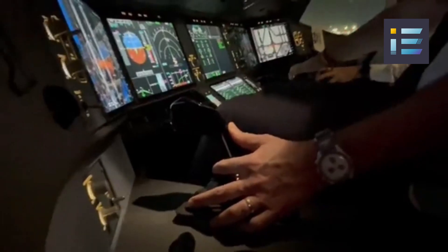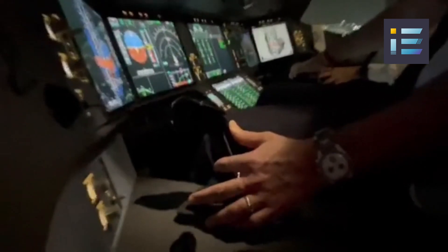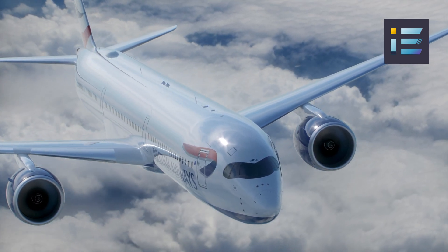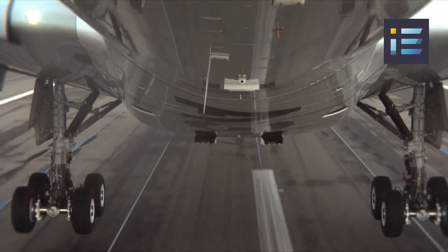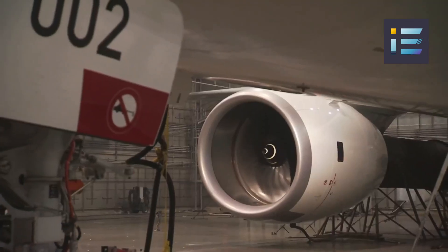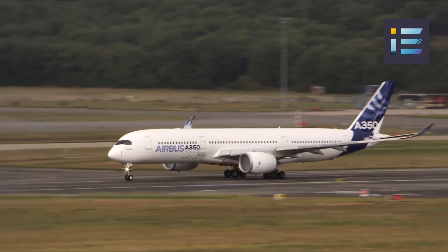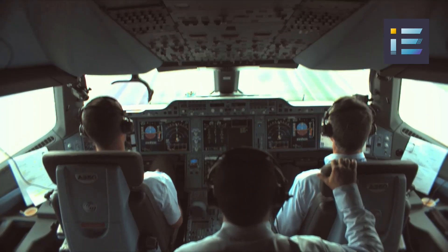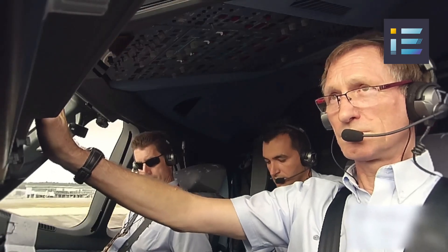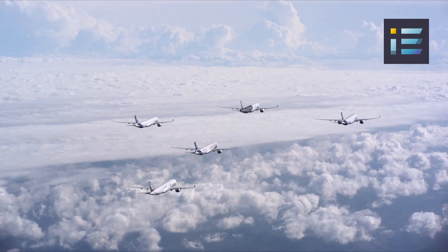The A350 features a sophisticated fly-by-wire control system, where electronic signals replace conventional mechanical connections between the cockpit and flight control surfaces, allowing for precise control and improved handling. The cockpit is equipped with state-of-the-art avionics, providing pilots with comprehensive real-time data to make informed decisions. Advanced weather radar and navigation aids assist pilots in navigating complex airspace and adverse weather conditions. The aircraft's systems are highly integrated, with the fuel management system continually analyzing fuel consumption for maximum efficiency, and the flight management system assisting pilots in planning the most efficient routes.